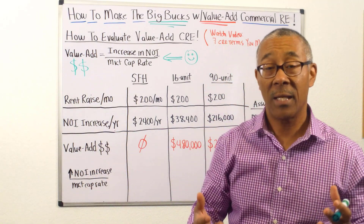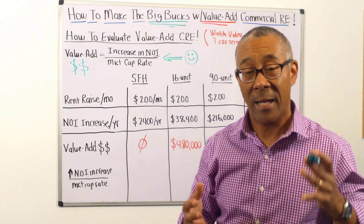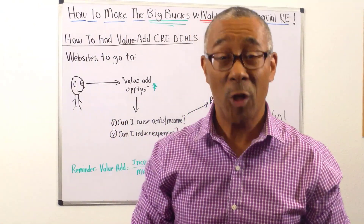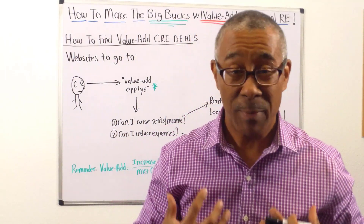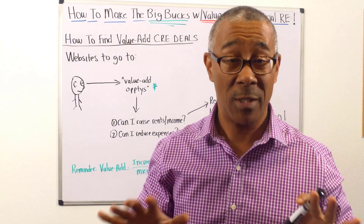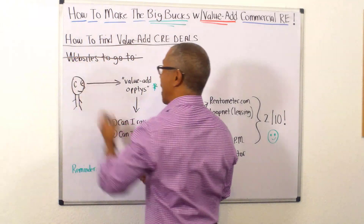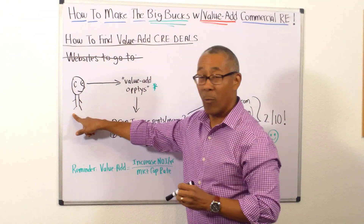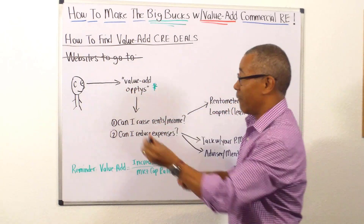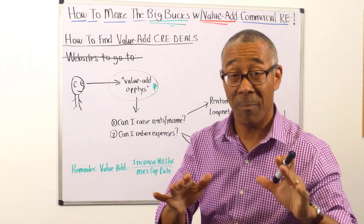Next, let's jump into how to find value add commercial opportunities. What you're probably expecting is websites or search keywords — I'm not going to do that. There are no specific websites to go to. Instead, I want you to develop a mindset and mentality — a new set of eyes for looking for value add opportunities. What am I looking for? You're looking at how much NOI you can increase the property by per year, divided by the market cap rate, to come up with a value.